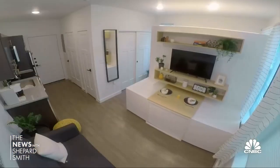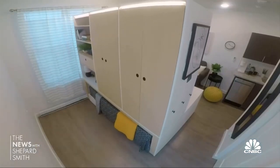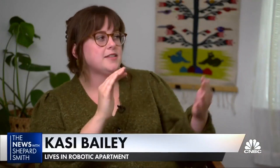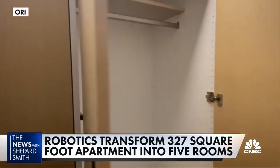Thanks to new technology, her tiny single apartment transforms from a living room to a dressing room to a bedroom, all at the push of a button. 'I'm in bed and then I crawl out. I usually go to closet mode because it's kind of in the middle, so I can get into my closet and start getting ready.'